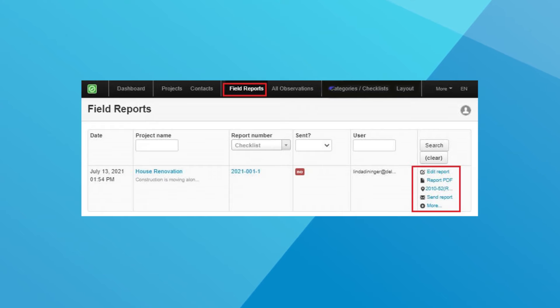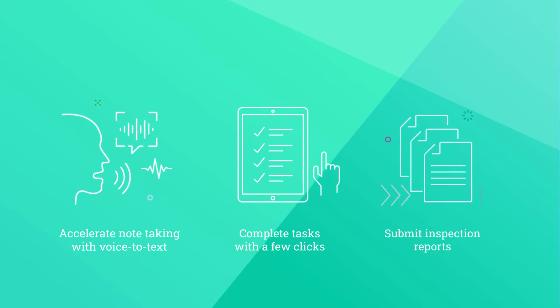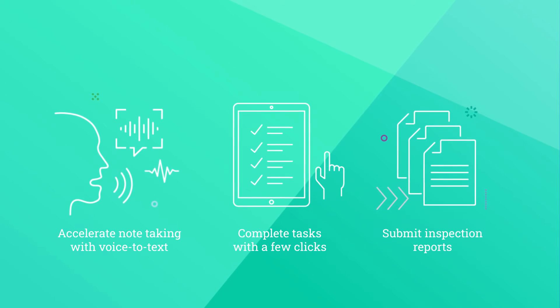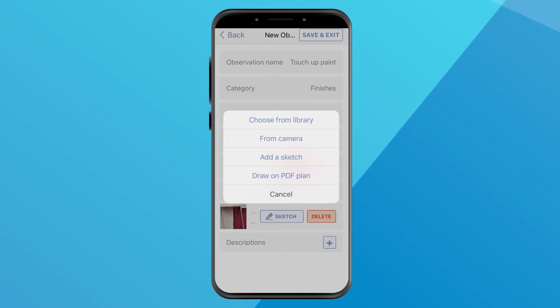You can set up default answers for inspection forms, accelerate note-taking with voice-to-text, complete tasks with a few clicks, and submit inspection reports in seconds to keep your project on track. Once site inspections are completed, you can quickly create field reports on-site with your smartphone or tablet.